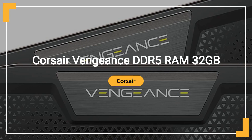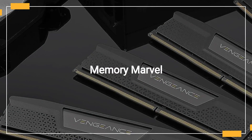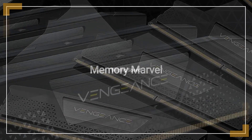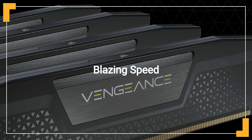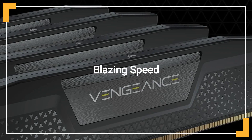Corsair Vengeance DDR5 RAM 32GB, sold by Amazon.com. Introducing the Corsair Vengeance DDR5 RAM, a game-changer in computer memory. Experience unmatched speed with 32GB — 2x16GB of DDR5 RAM — clocked at 6,000 MHz.